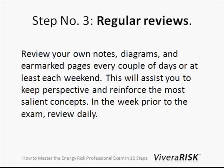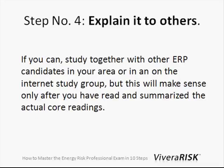Step number three: regular reviews. You should review your notes, diagrams, and earmarked pages every couple of days or so, or at least each weekend. I think this will really help you keep perspective and reinforce those concepts that you absolutely need to know. In the week prior to the exam, I would review daily.